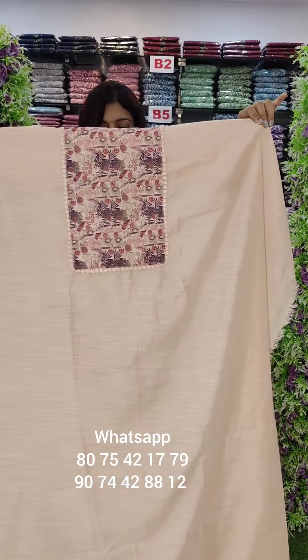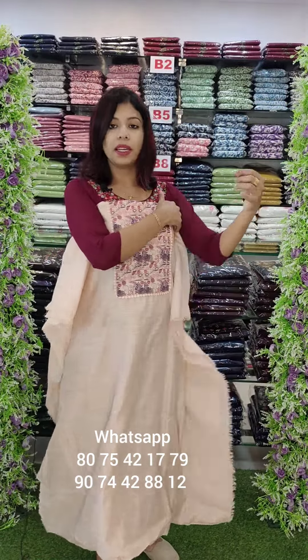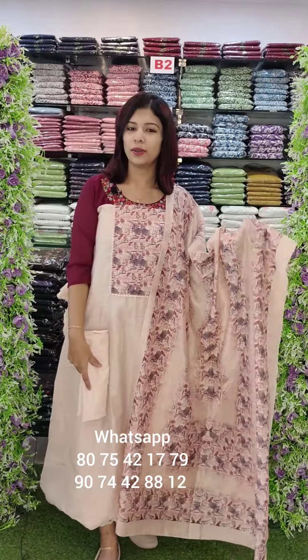This one — Unicorn patchwork with cutwork, digital printed style. Bottom sandroom. Rate is 1050 with free shipping.